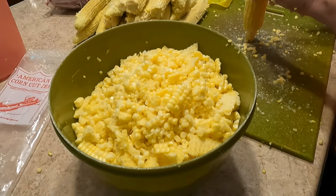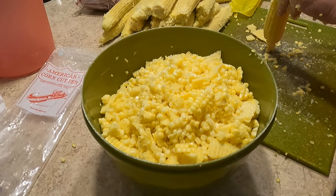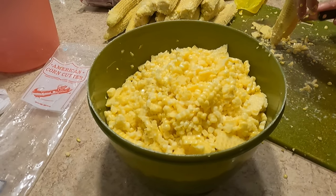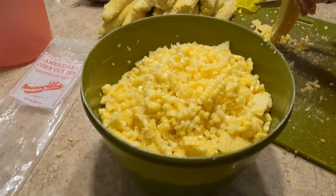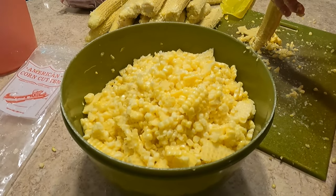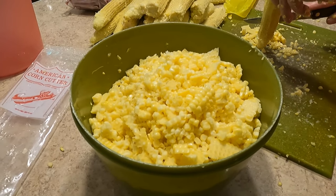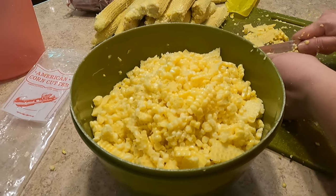From the bowls, the corn gets put raw into the jars. This is sweet corn, so you don't really have to do anything to it. We just put it straight into jars and add a little filtered water and sea salt if you want. After that, we just can it according to the instructions in the canning book.